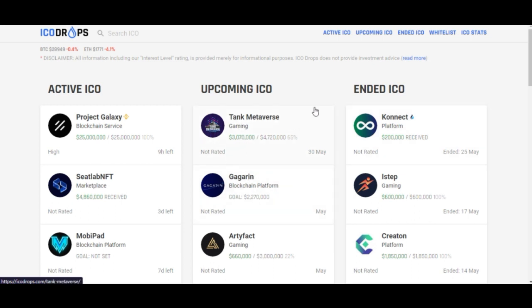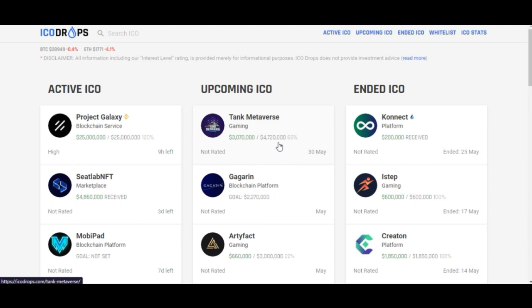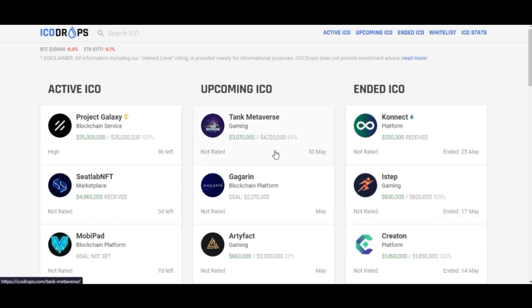The upcoming ICOs are the ones I normally look at, and if I'm not satisfied with the upcoming projects I'll go with the active ones — based on the ratings, the number of participants, and the activeness of the project's social media. However, just because a project appears on ICODrops does not mean it is 100% guaranteed. You need to do your own due diligence before you start investing in any of these projects.